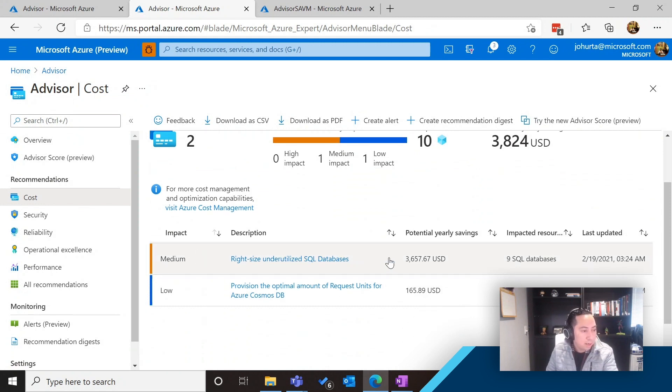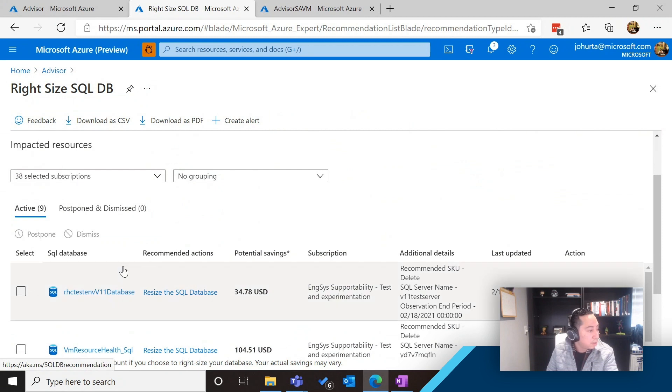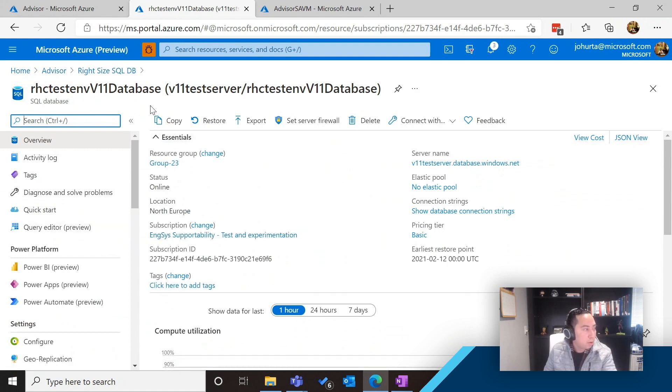The recommendation list shows the impact, its description, potential yearly savings for the cost savings category, and the impacted resources. You can come in and see the details about your recommendation. In this case, it's suggesting I resize my SQL databases to save some resources based on the usage I'm having of those databases. It will also tell you which subscription this belongs to, the additional details, and you can take different actions — you can go see the resource directly, see the recommended actions, and by clicking on it, it will bring you directly to the place where you can take action.